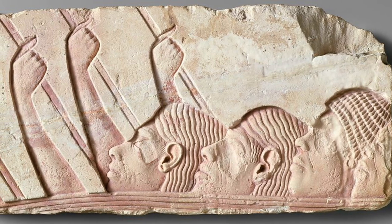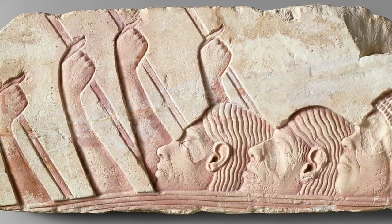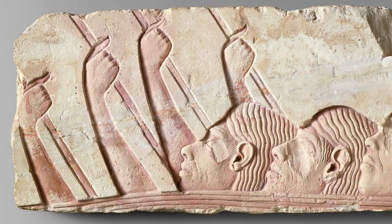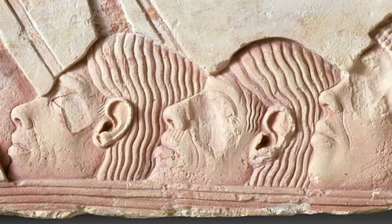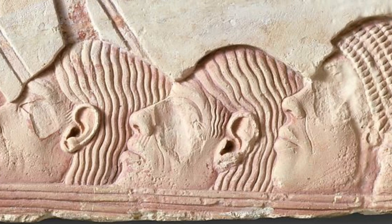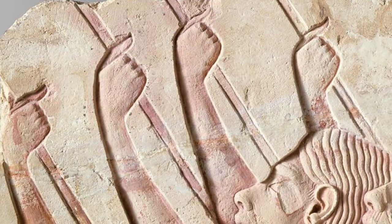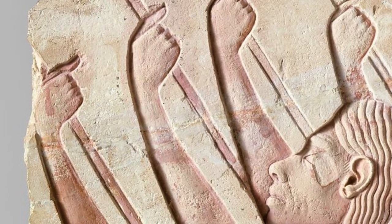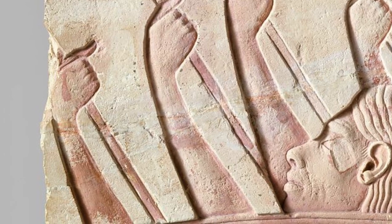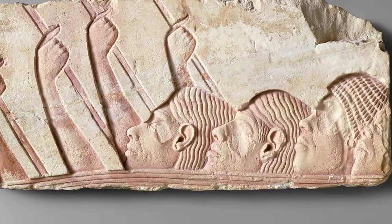This block comes from a scene of the king and the royal family processing to the temple, a popular subject in the reliefs at Amarna. The family is often accompanied by attendants carrying fans and sunshades. The men appear to stand beside the king's chariot, which the king himself drove; the reins extending between the chariot box and the horse's necks may be seen across the bottom of the block.